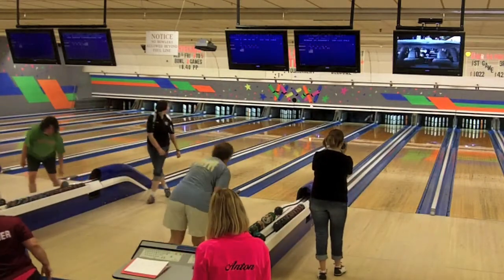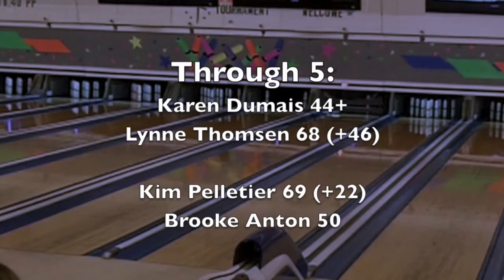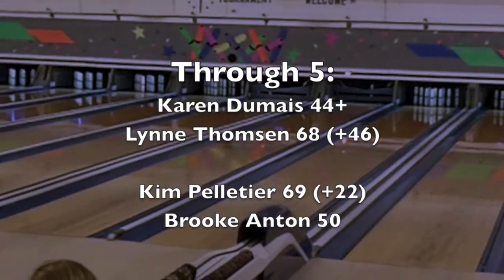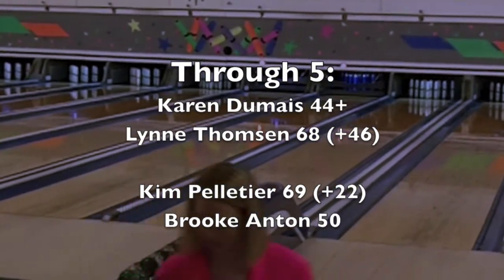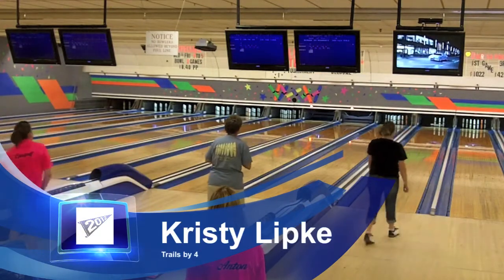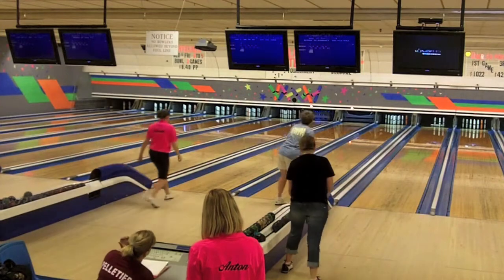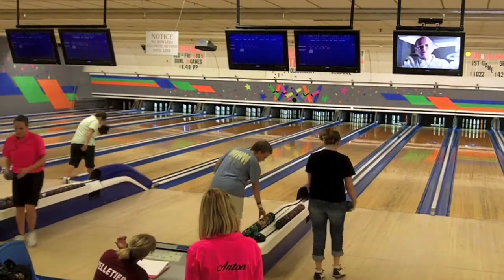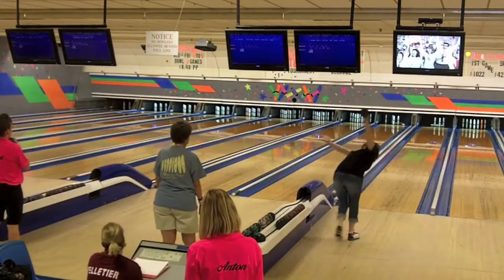There's a nice spare by Karen Dumais in the fifth, converting that diamond. Lynn Thompson has a pretty substantial lead. To clarify: it's actually a sixteen-pin lead for Kim Pelletier over Brooke Anton — I had the initial lead backwards. Kim was actually down by three coming in, so now she's up by sixteen.